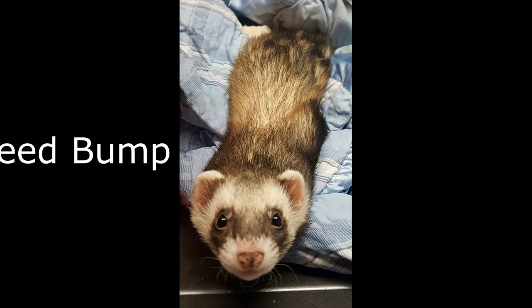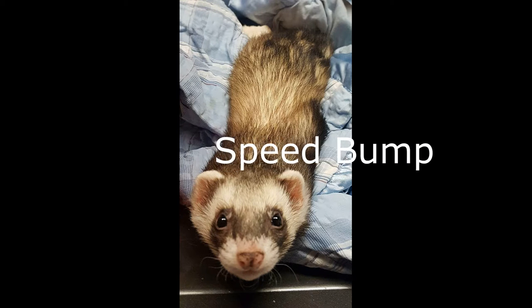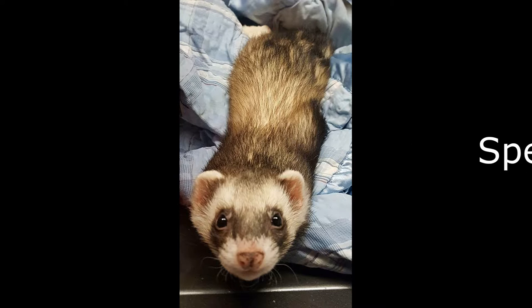Number seven, the word is 'speed bump.' Here we have a picture of Jasper and he's just kind of stretched out, and to me he looks like a little speed bump - so he's my speed bump.